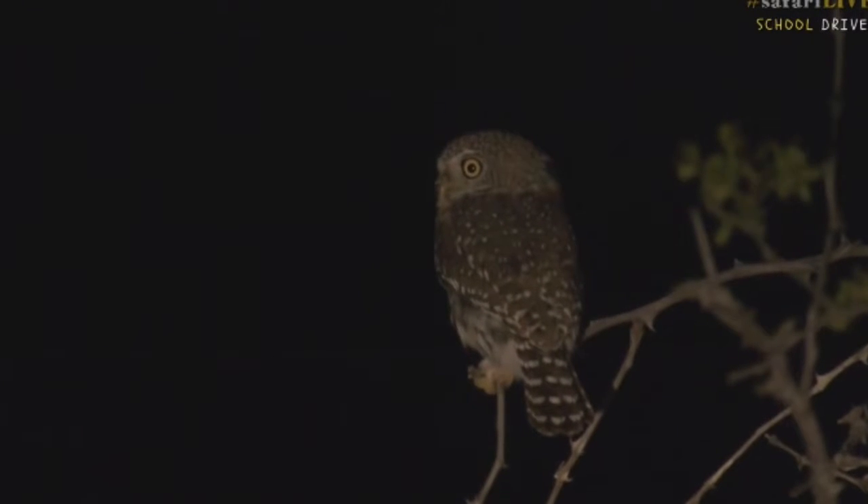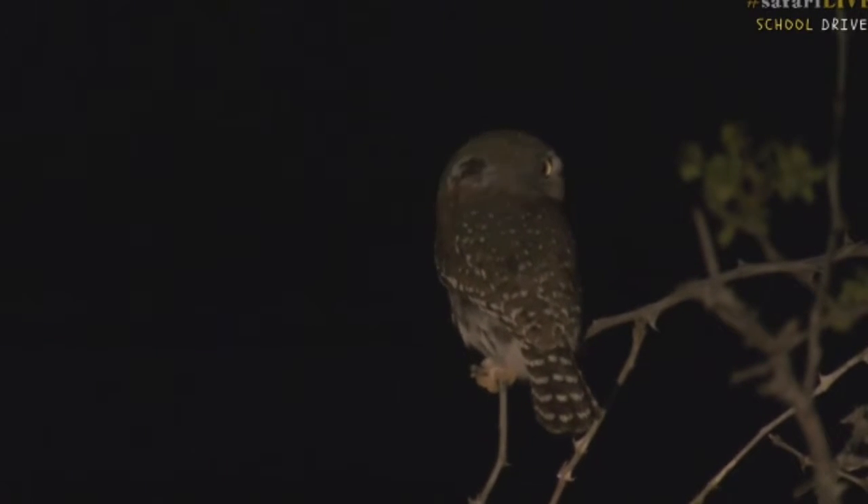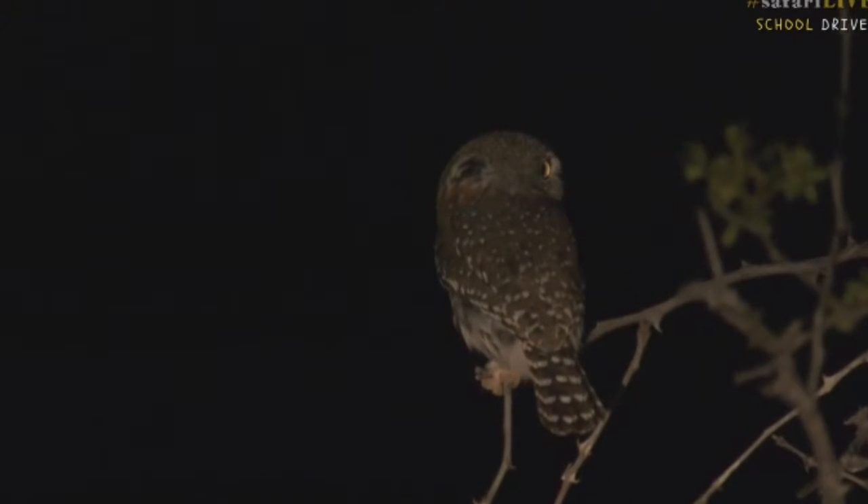Look at this everyone, a beautiful little owl. How wonderful. Now this is called a pearl spotted owl.